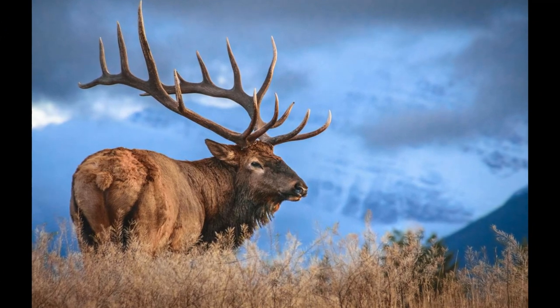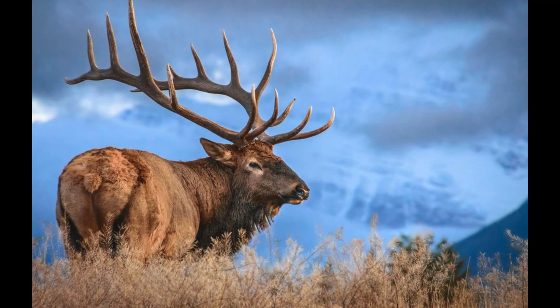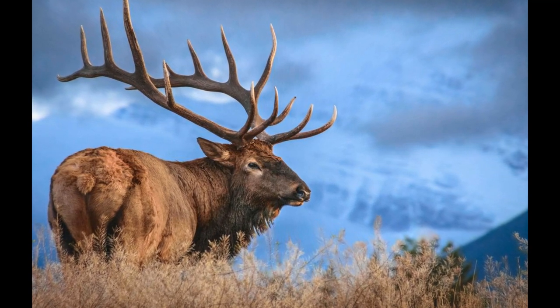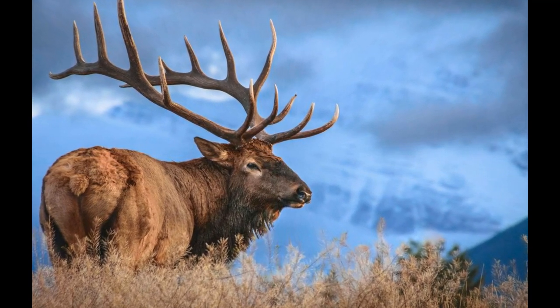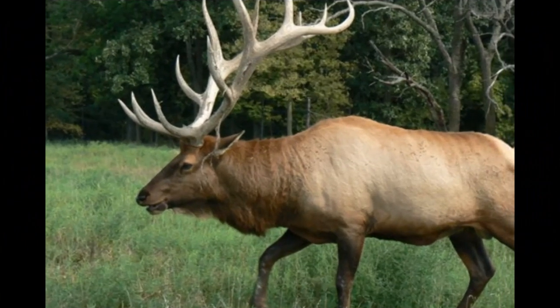Elk may face accidental deaths due to factors such as collisions with vehicles, falls, or other accidents. Extreme weather events, such as severe winters with deep snow, can impact elk survival, especially when access to forage becomes limited.